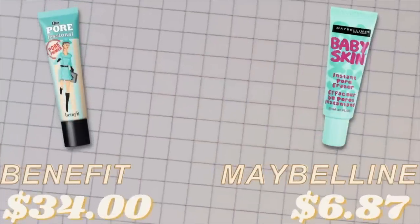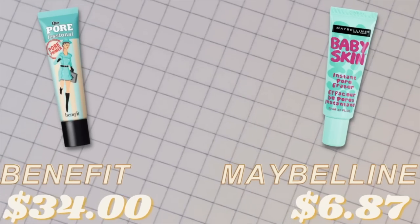Both of these products have been around a long time, but it's interesting that the Benefit Porefessional is still a top-selling product after all these years. The texture is a little different — the Maybelline looks more like a gel where the Benefit seems to have a little bit of color in it. But once they get onto your skin, they have that silky, silicone-y kind of feel. I love this type of product for my fine lines around the eyes. It's been great for keeping makeup on and making the texture of my skin look so much smoother.